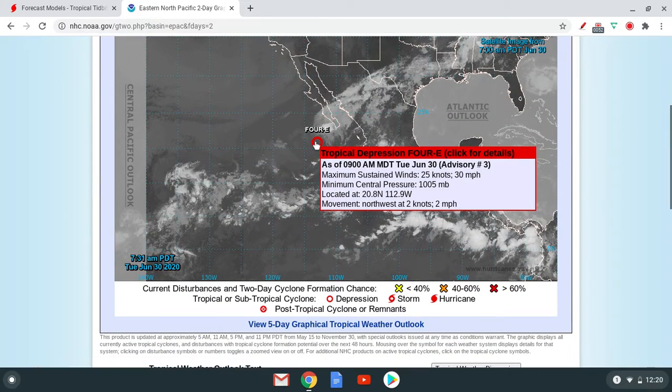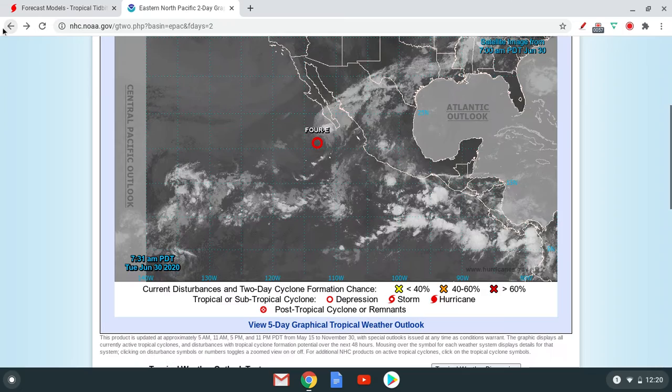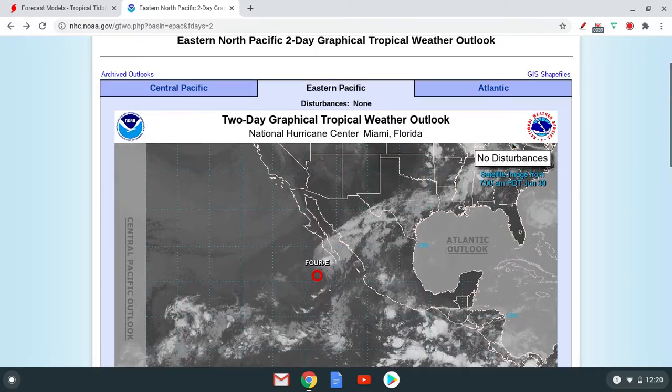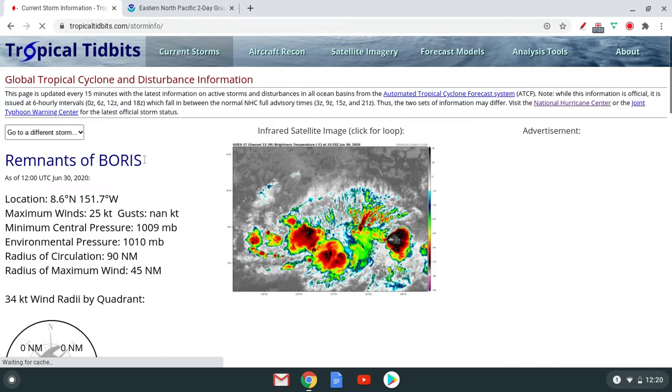Tropical Depression 4 has formed right here — 4E — with winds of 30 miles per hour. It's going to be moving and then dissipating in the next couple of hours most likely. Here are the current systems — again, not much going on there.